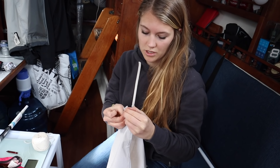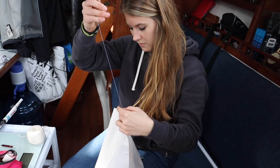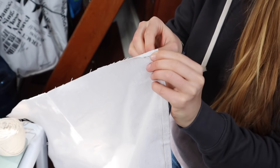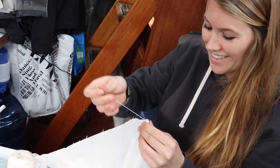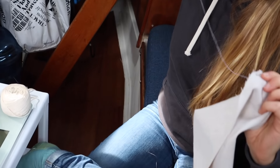It'd be so nice to have a sewing machine. Yeah, one day we'll get a little mini machine. Not off to a good start, but it'll be swaying in the waves and no one will even know that it's not straight.